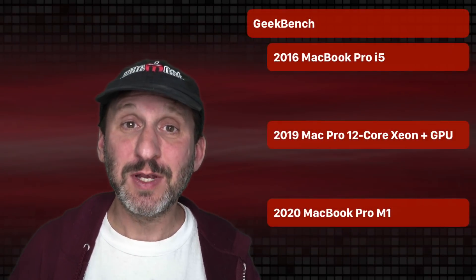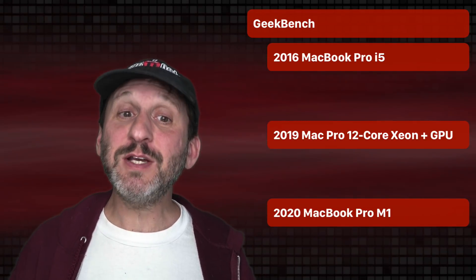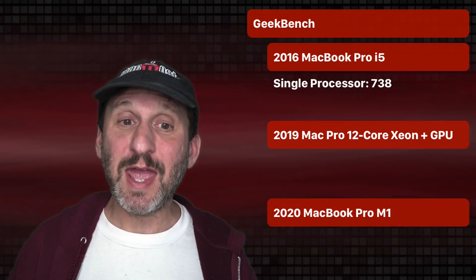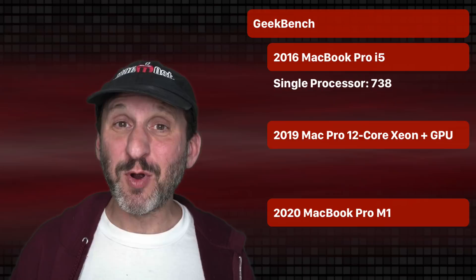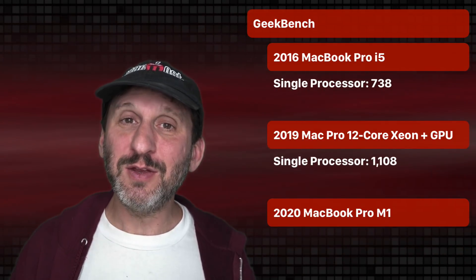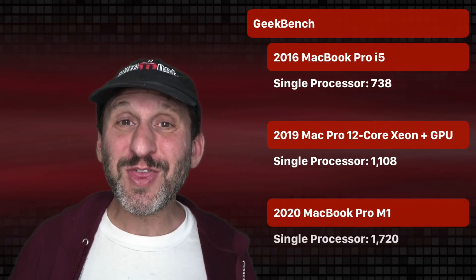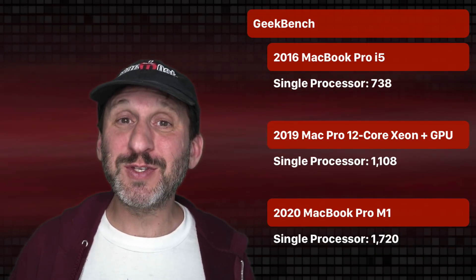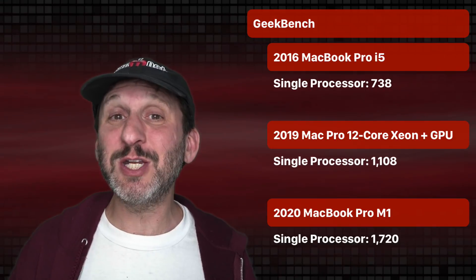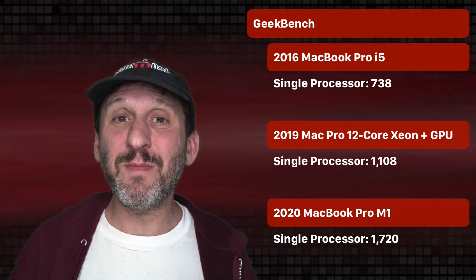First I ran Geekbench scores, which tests a variety of different things and gives you a total score. For single processor use, my old MacBook Pro scored 738. My really powerful new Mac Pro with 12 cores scored 1,108. The new 13-inch MacBook Pro with the M1 processor scored 1,720. So for single processor use, this new MacBook Pro — the low-end 13-inch with only two Thunderbolt ports — beats the Mac Pro.